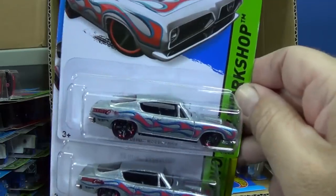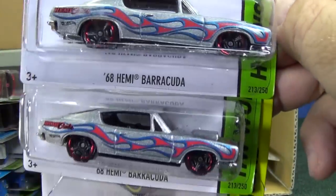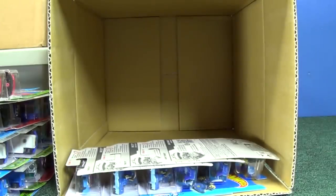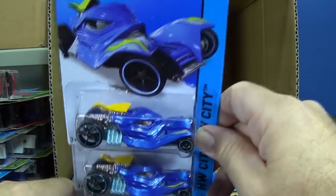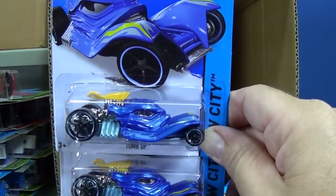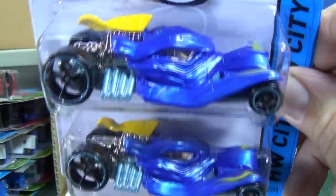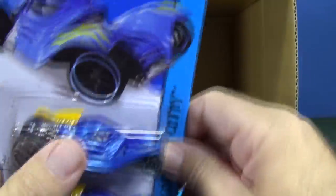'68 Hemi Barracuda — looks like a familiar paint tampo scheme. Snowstormer — that was new in the J-Case and, as you can see, carried over into the K-Case. Tomb Up — that's a nice color blue. Another Snowstormer.